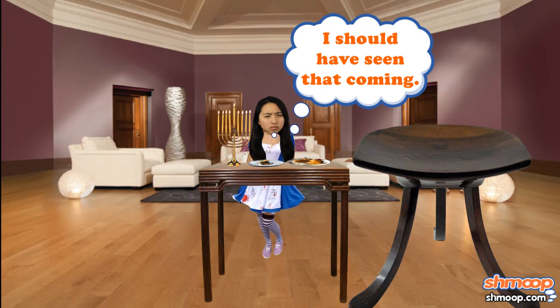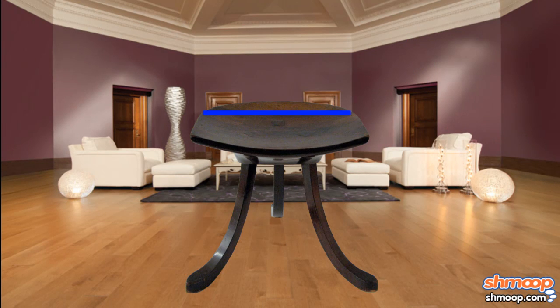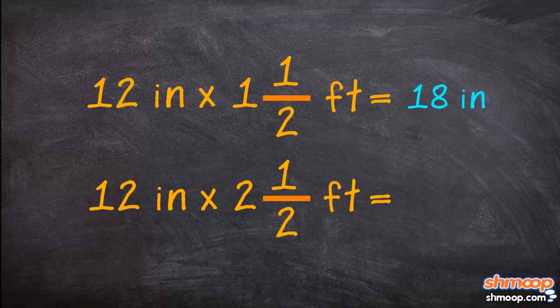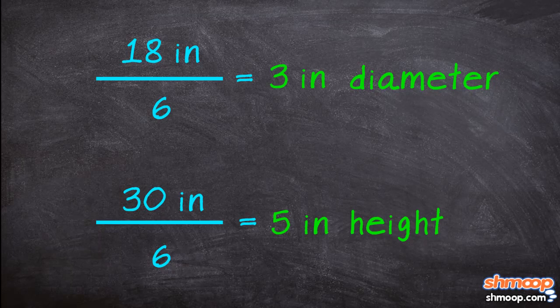Only she's missing some place to sit, so she decides to build a stool. Her old stool had a diameter of one and a half feet and was two and a half feet high. Once again, she converts it all to inches to get a diameter of 18 inches and a height of 30 inches. Dividing both values by 6, she gets a diameter of 3 inches and a height of 5 inches.